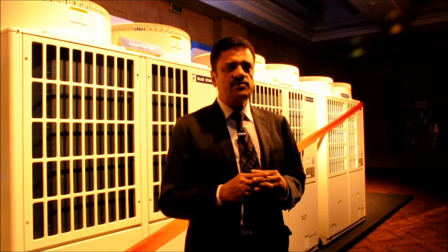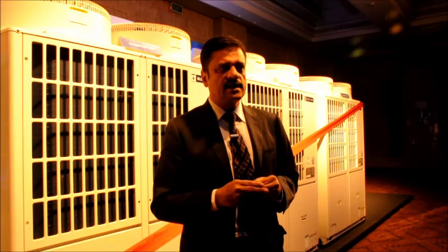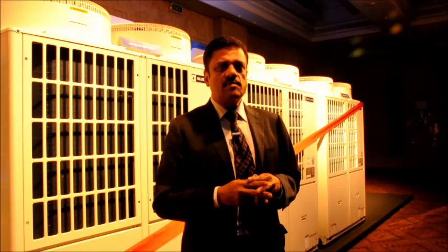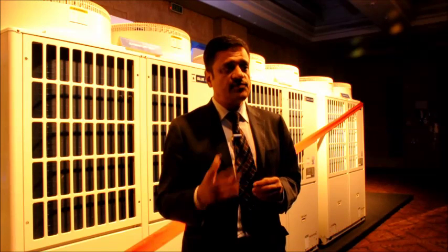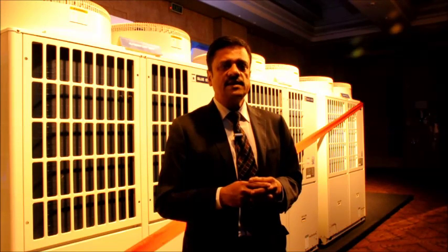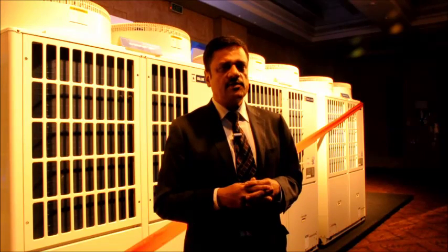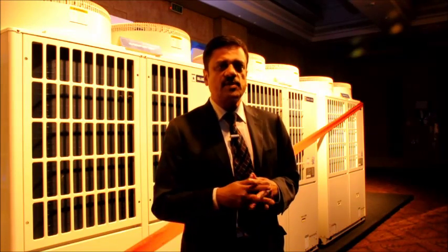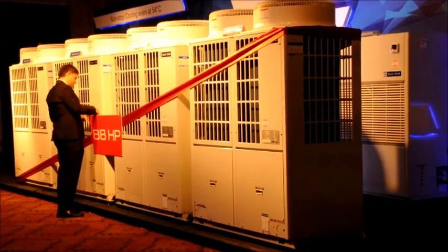This gives the system a huge head start in terms of energy efficiency. If you were to compare it with the conventional systems, the energy savings can be as high as 50%. This takes the entire energy efficiency thing to a completely different level, and we are very happy to start offering this product both for commercial as well as residential applications.